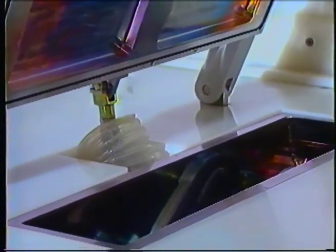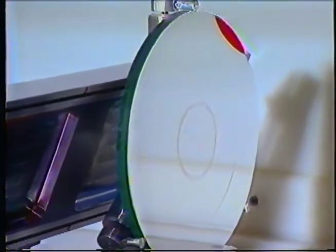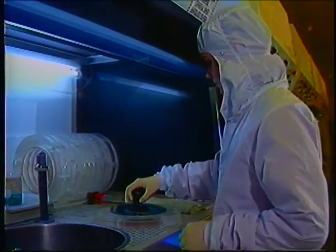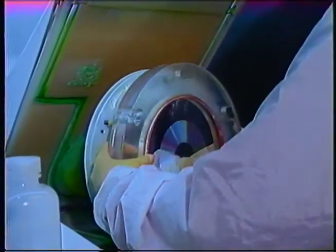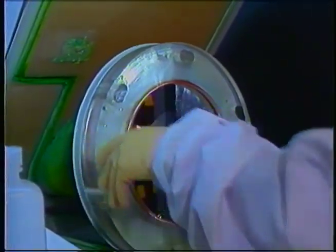The glass plate master now goes through a sputtering process. In a vacuum chamber, an electrical charge is placed through a block of silver. The discharged atoms from the silver settle onto the surface of the glass plate, taking the shape of the pits and lands. This process is necessary to allow the plate to conduct electricity. A metal stamper, which is a negative image of the master, is formed by electroplating a layer of nickel onto the layer of silver.